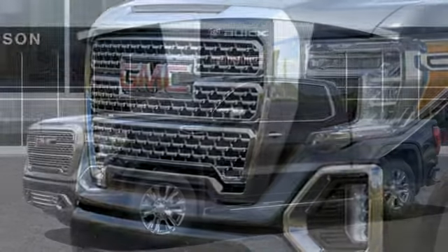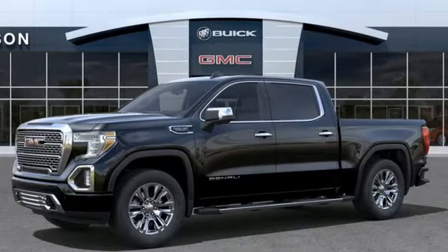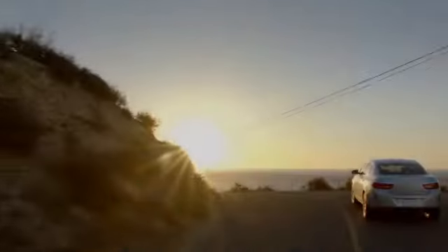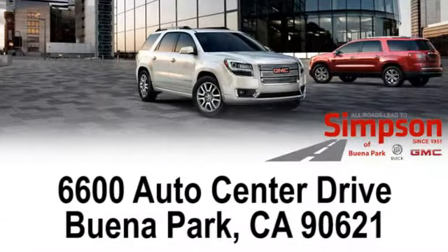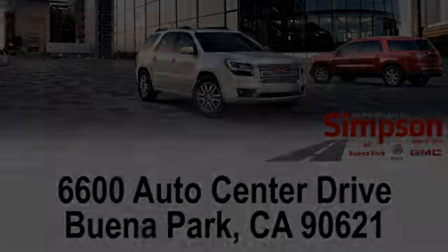GMC — professional grade vehicles suited to fit your needs. Hurry in today and see it for yourself. All roads lead to Buick GMC. Call, click, or stop on in today. We're conveniently located at 6600 Auto Center Drive in Buena Park, California.